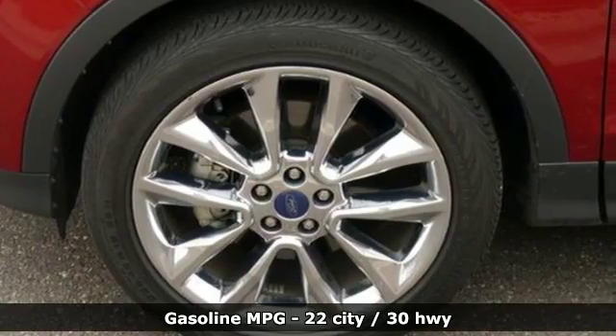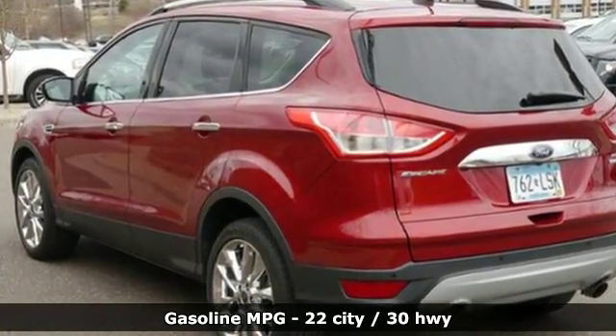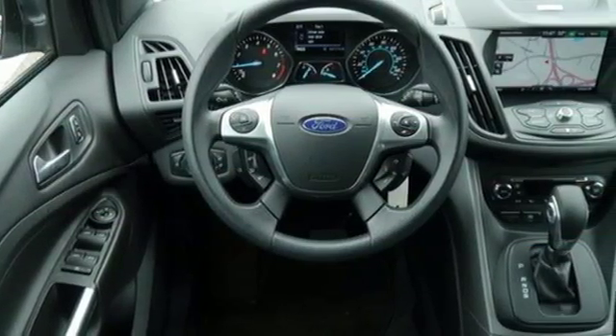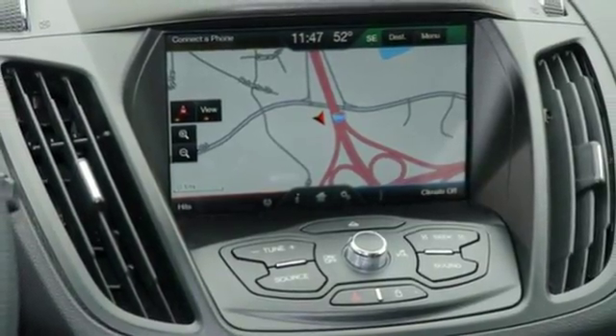Features include remote keyless entry and steering wheel audio controls. This eco-friendly Escape provides plenty of road safety too, thanks to equipment like anti-lock brakes with brake assist, multiple airbags, and stability and traction control.